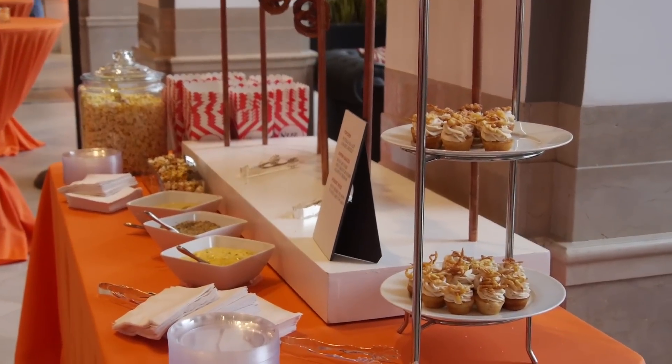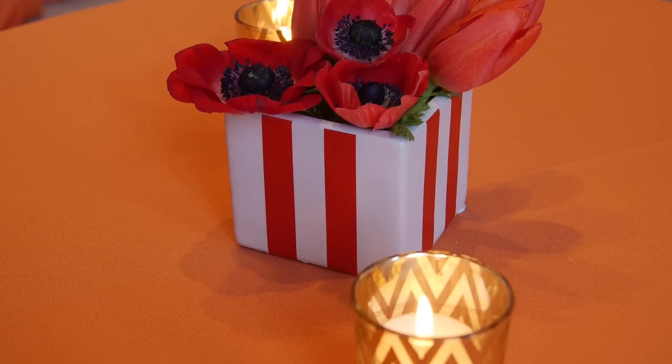The lobby furniture has been cleared, and the Shoreland is being prepped once again to put on its party face.